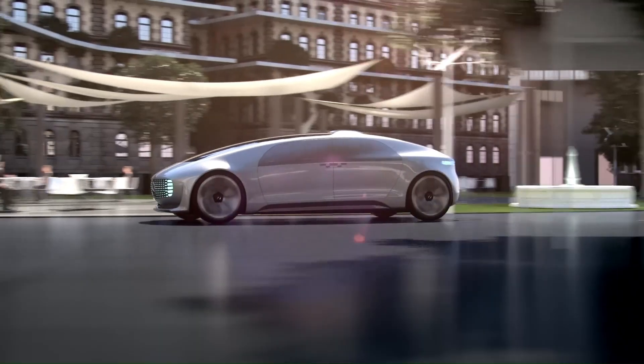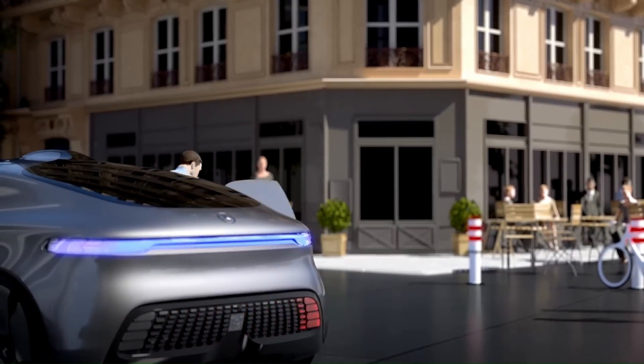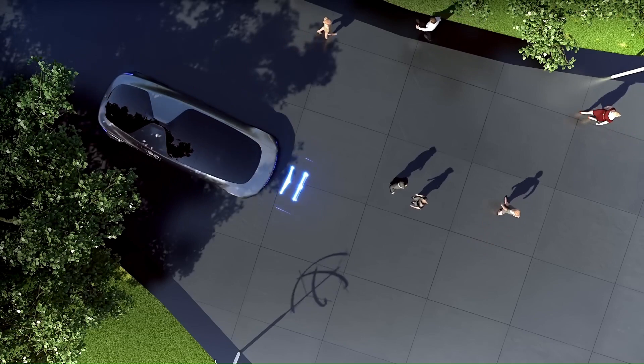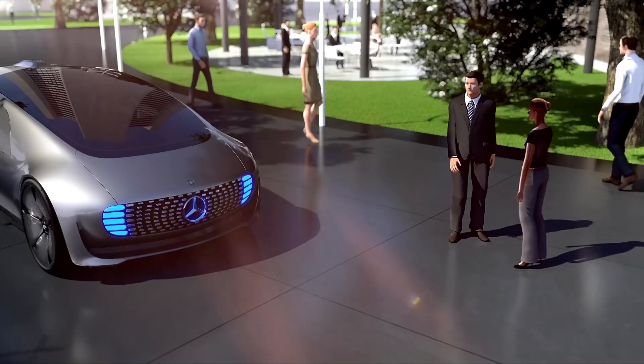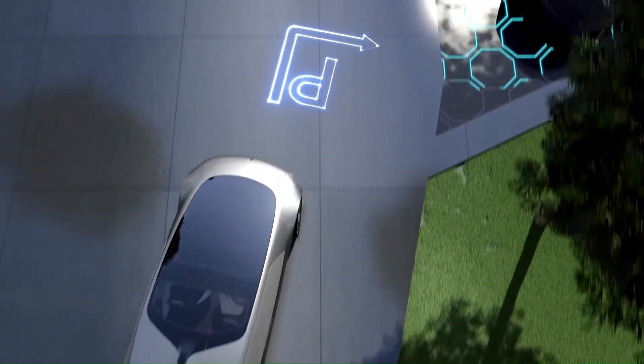The F015 is equipped with both manual and autonomous driving systems, a smart body structure combining carbon fiber-reinforced plastic, aluminum, and high-strength steels, and an electric drive system. This vehicle is not just a means of transportation, but a personal haven where time and space are the ultimate luxuries.